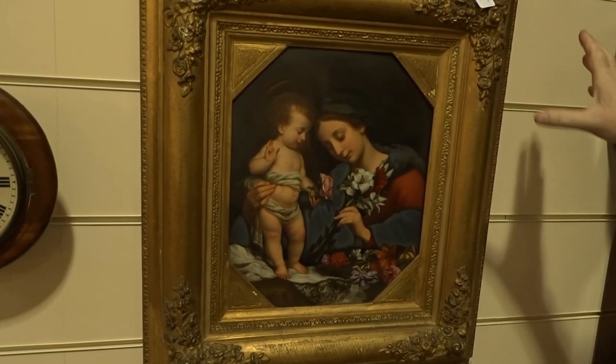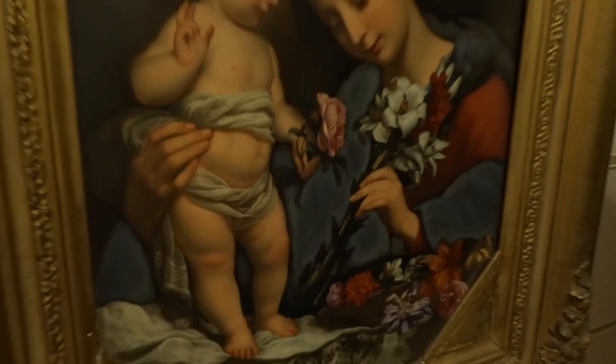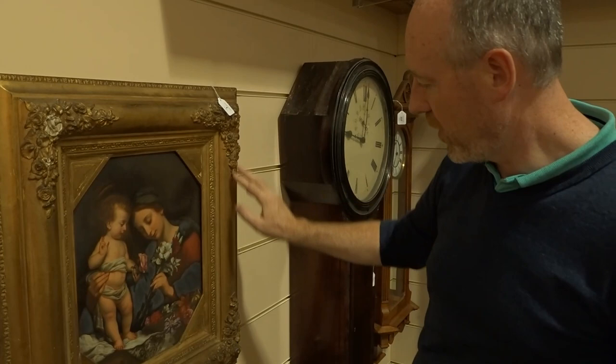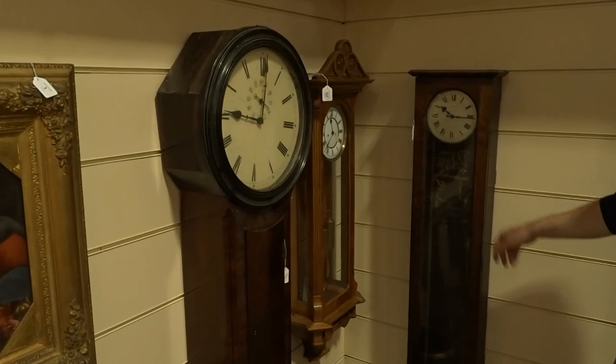There are some good-looking clocks here, and this is beautiful — a 19th century, probably German, porcelain plaque that is hand painted and extremely finely painted. We've had a look at the back and can't find any identifying marks to tell us exactly which factory it came from, but it has its original frame with just a little bit of damage to the gesso that needs restoring and cleaning. Apart from that it's completely original and lovely — should be somewhere between £500 and £1,000.